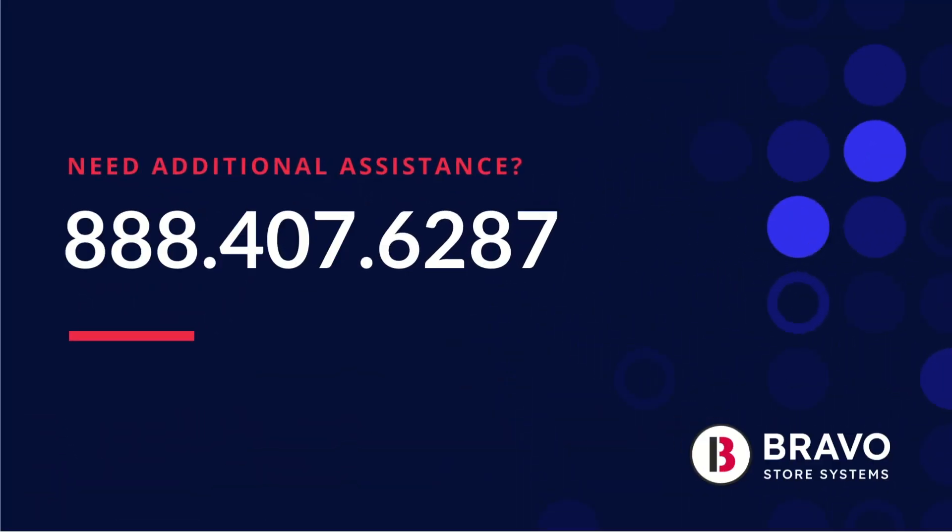This nifty AI tool gives you current, historical, and predicted pricing right in our point of sale. Making smarter decisions helps you maximize those profits. If you have any questions, give us a call at 888-407-6287. We're happy to help.